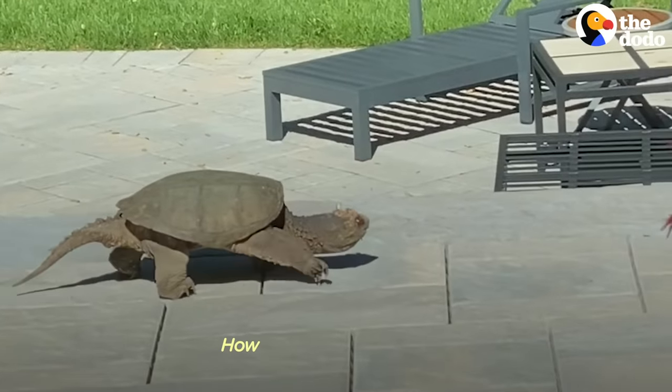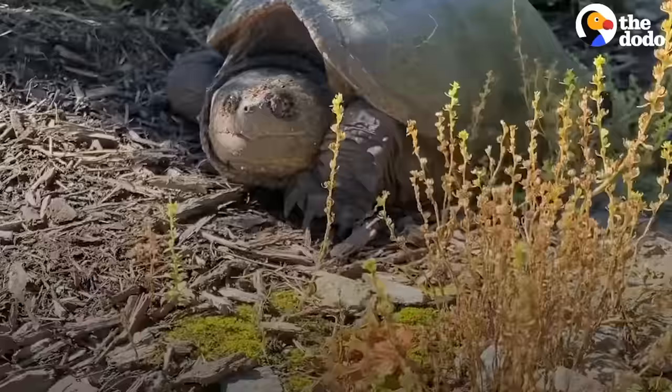My wife ran over to me and was like, there's a giant turtle in our backyard. Now what?